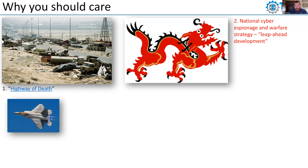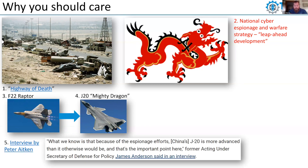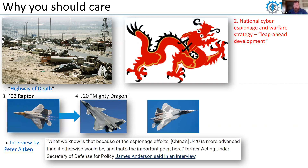Does anyone know what this is? This is the F-22 Raptor. And this? That's the J-20 Mighty Dragon — China's fifth generation fighter being developed to rival us from an air superiority perspective. In an interview, former Undersecretary of Defense for Policy James Anderson said: what we know is that because of espionage efforts, China's J-20 is more advanced than it otherwise would be. China is making headway, developing advancements with their technology through this cyber espionage strategy. Russia's fifth generation fighter is also shown here — the Chinese have integrated technology from that platform as well.